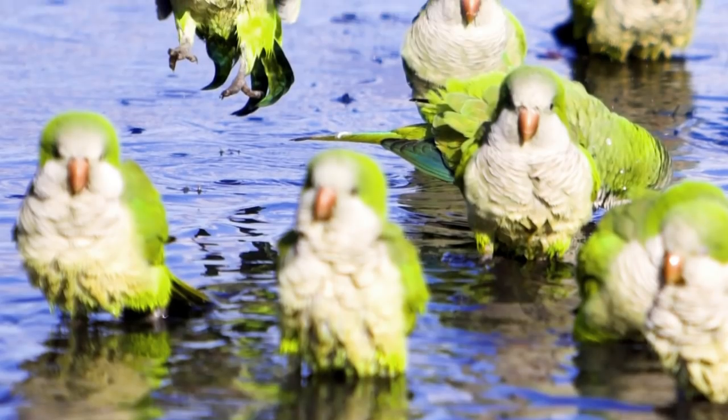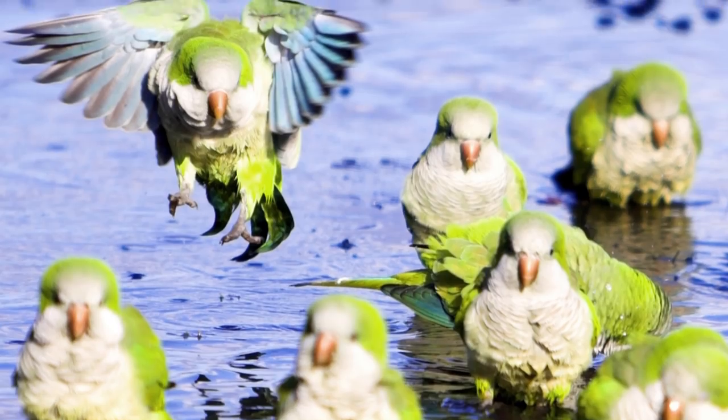Parrots can also rub against wet leaves if they don't feel like standing directly in the rainfall, or they can find a small pool of water and splash it all over themselves with their wings. Parrots that don't live in humid environments usually don't have oil that coats their feathers. Instead, they have what's called powder down.